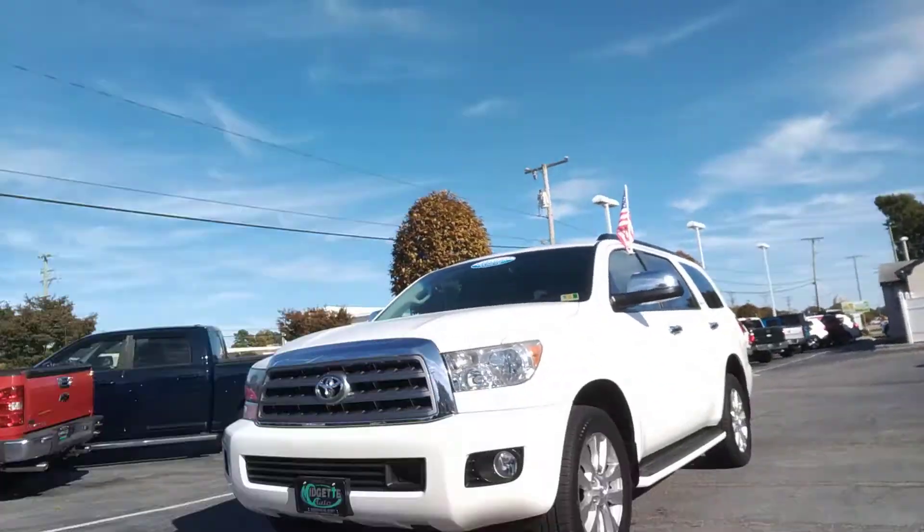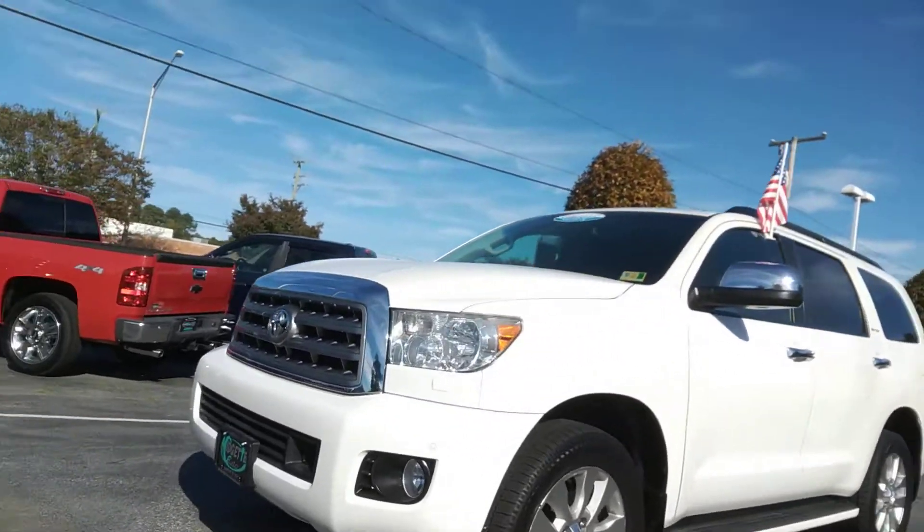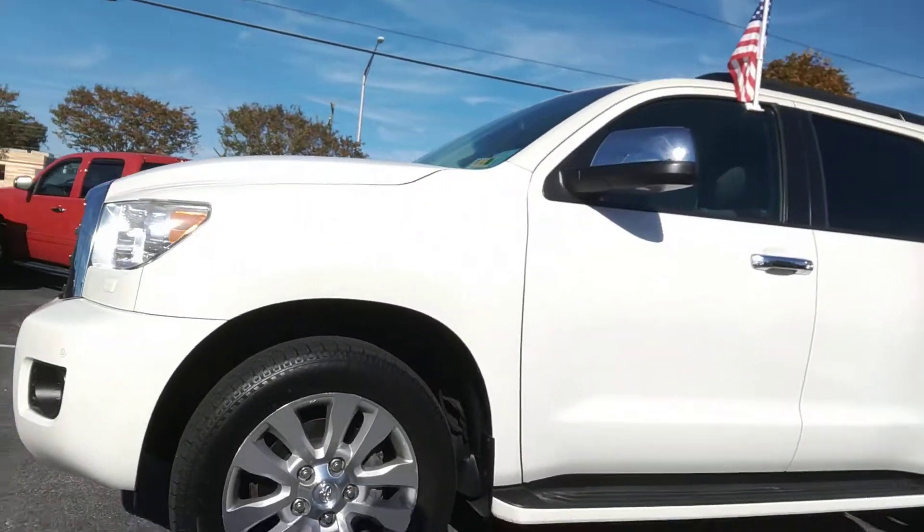Hey, what's up Judah? This is Dylan Spackman at Shoreline in Virginia Beach. Just wanted to make a quick video for you since you're out of town on the Sequoia.